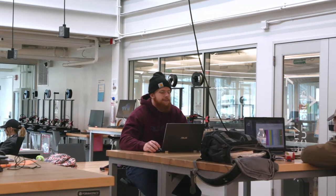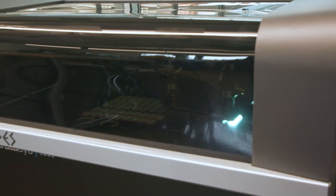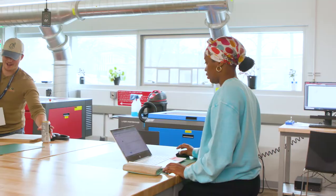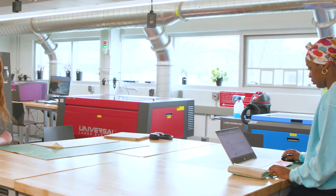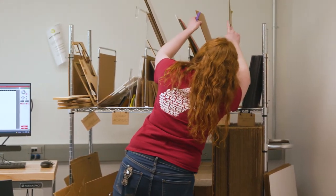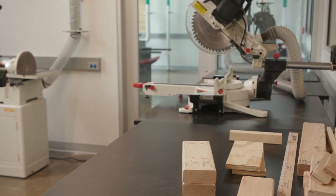The main studio has tabletop 3D printing, vinyl cutting, and industrial sewing machines. Around the perimeter of the main studio are eight different shops more dedicated to either higher-end equipment or specific topics: a CNC milling room, advanced 3D printing, laser cutting, a wood shop, and a metal shop.